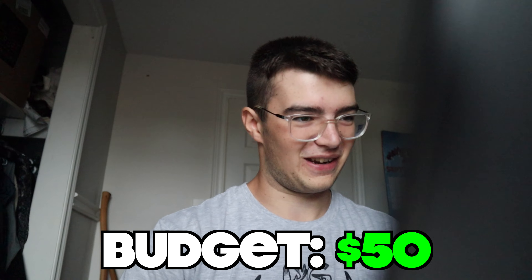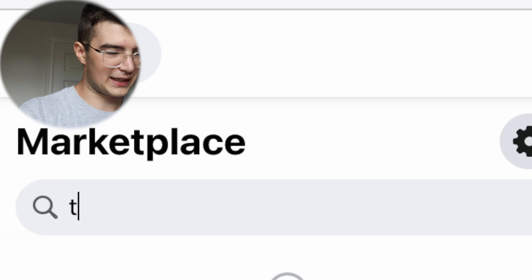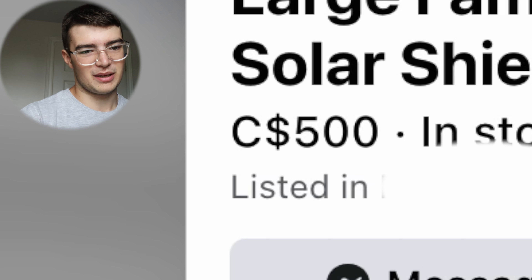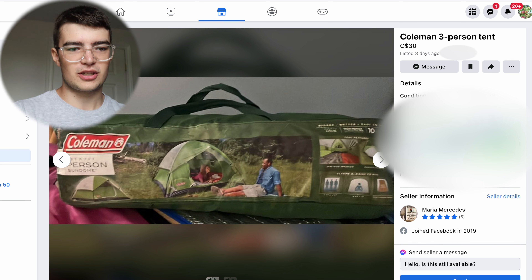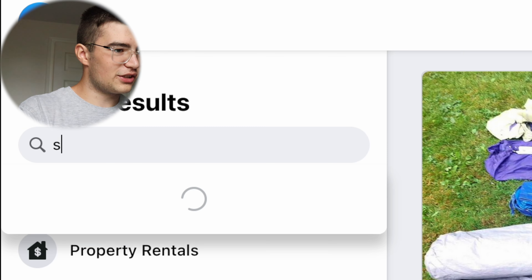Let's hop on Facebook Marketplace and see what we can find. If we're gonna be camping we need something to sleep in, so I'm just gonna look up 'tent.' I'd love to get this 14-person tent but it's not in the budget. Here's something promising - Coleman three-person tent for 30 bucks. I'm gonna message Maria and ask if she'd take 25, but let's look for a sleeping bag.